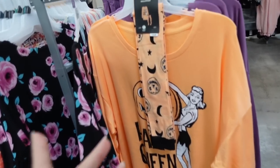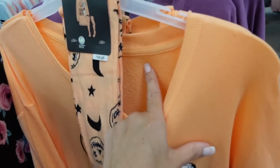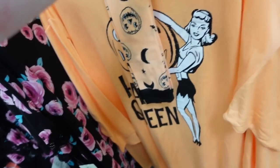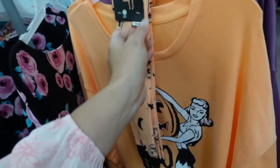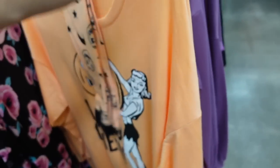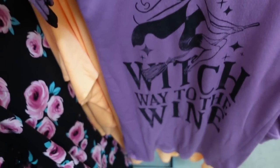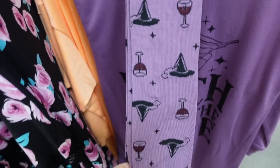In the pajama section, the new items are these oversized sleep shirts. It's a terry material on the inside with a crew neckline, drop sleeve, ribbed wrist, and nice length. This is the 3X. It also comes with socks — $18.98 for the two pieces. There's a Halloween queen design and a purple one with a witch that says 'which way to wine.'